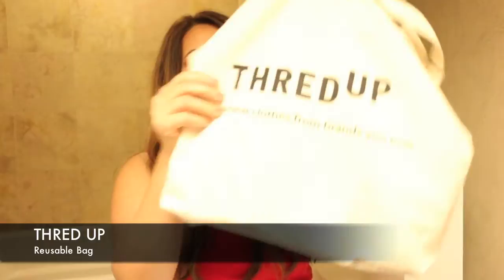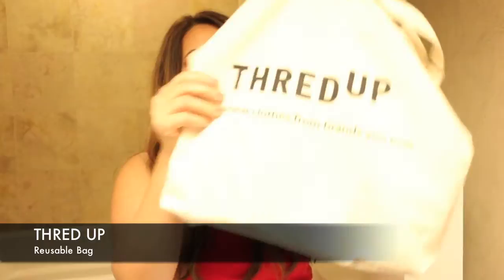It says ThreadUp — that's this bag — ThreadUp, like new clothes from brands you love. Very cool. I like the bag. It's very organic, very natural, very earthy, which is really, really cool.